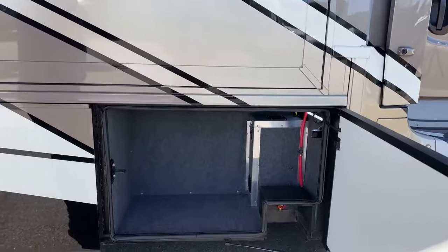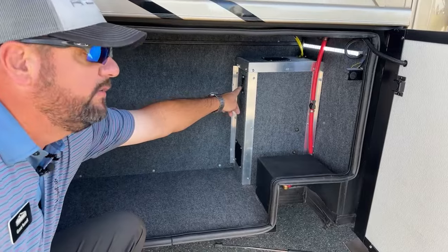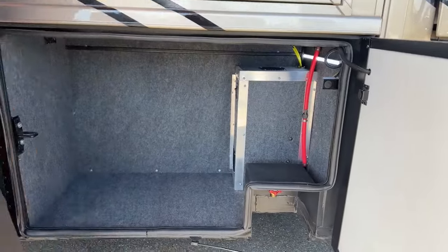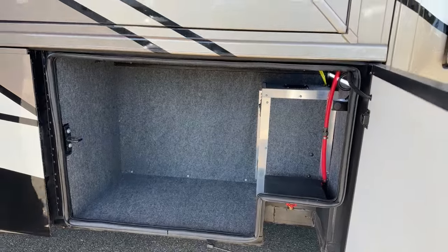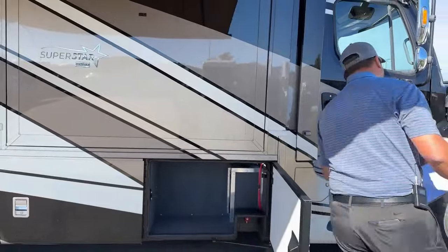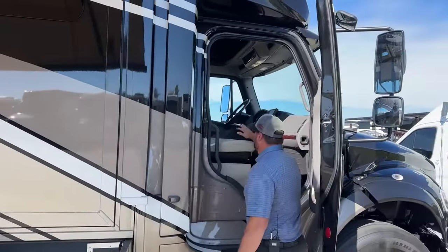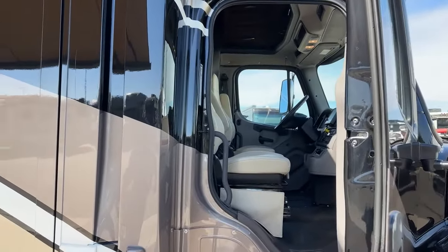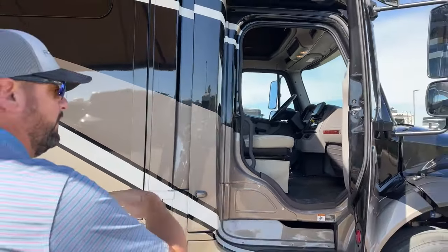In this compartment you'll notice an auxiliary air switch. When you turn that on, it's putting air to the system without having to fire up the engine. So anything you need air for — if you want to raise and lower these captain's seats — there's a switch where you can raise, lower, or swivel them around to join the living room, all without starting the engine.